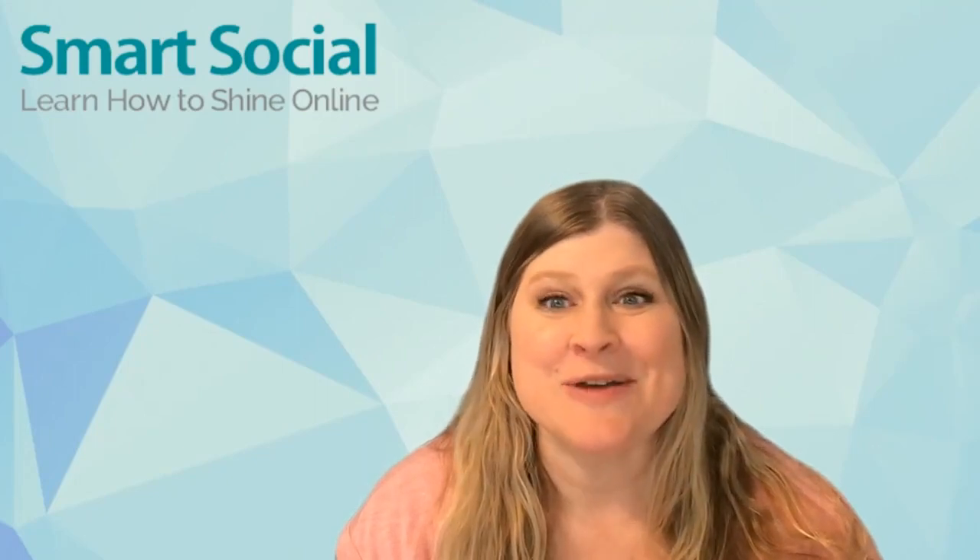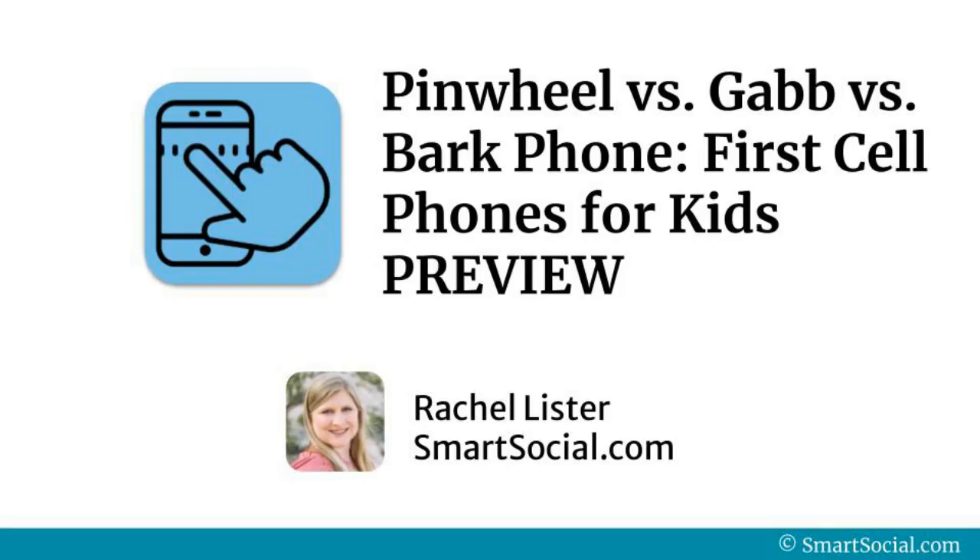Hi, I'm Rachel with SmartSocial.com, and we're going to give you a preview of our comparison of the Pinwheel, Gab, and Bark phones for kids.